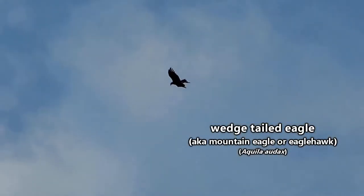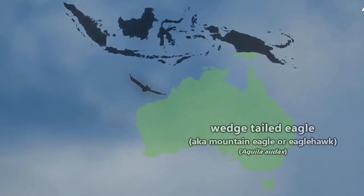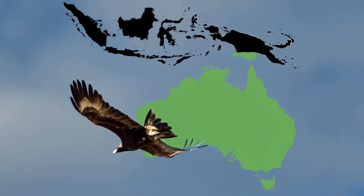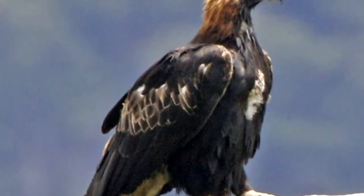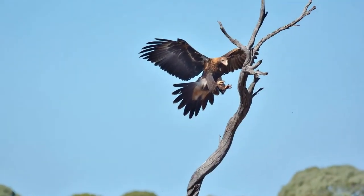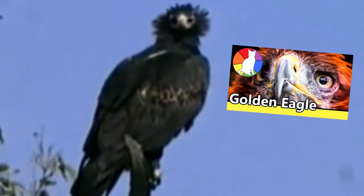As the name might imply, wedge-tailed eagles have a distinctly angular tail shape that's easy to identify. These birds can be found throughout most of the Australian mainland, as well as the islands of Tasmania and parts of New Guinea. Wedge-tailed eagles are the largest birds of prey found in Australia, having a wingspan of more than eight feet in length, which is more than a foot longer than their American cousin, the Golden Eagle.